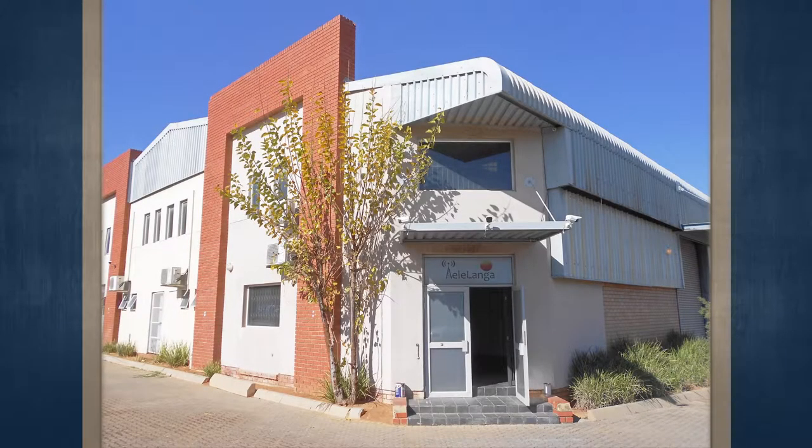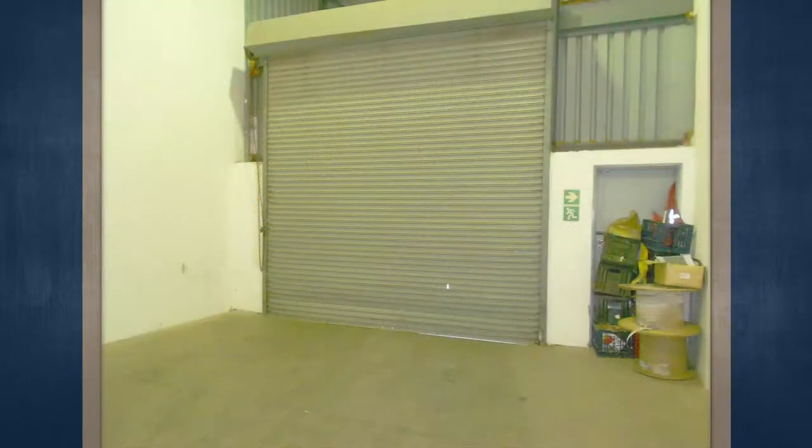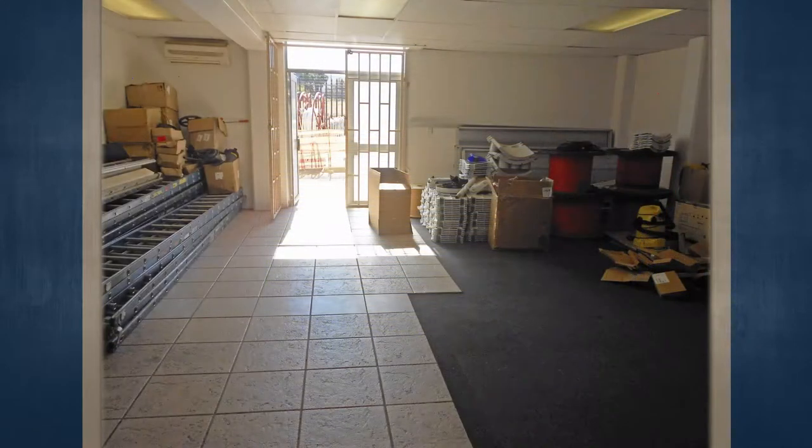This is Bushbuck Lane Corporate Park in Reinke's Park. The two subject units are currently tenanted by a telecommunications company. These units are corner units and therefore have a warehouse on each side. The buildings are face brick and have IBR sheeting with low maintenance.